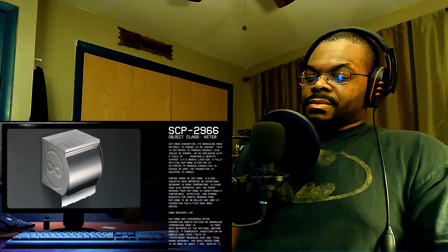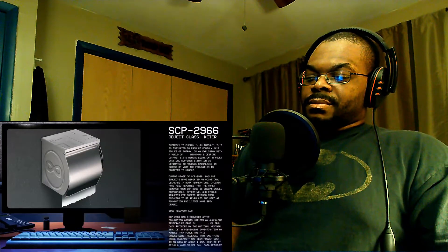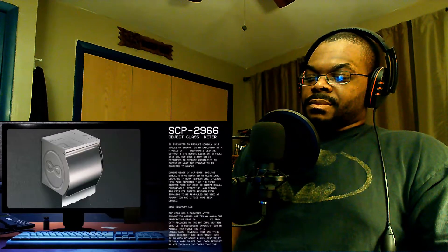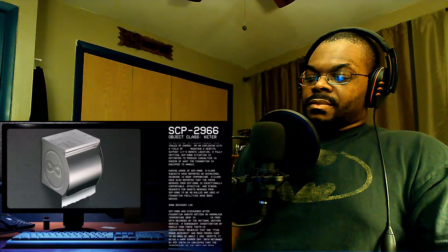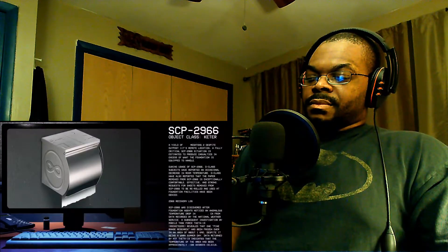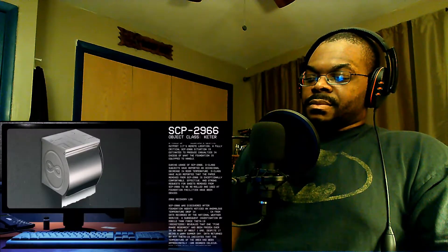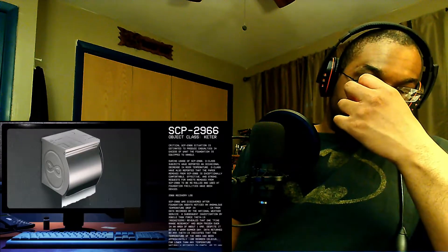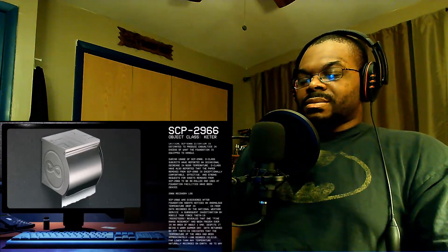Sheesh, I'm guessing that's pretty big. During usage, D-class subjects have reported an occasional decrease in room temperature. D-class have also reported that the paper is exceptionally comfortable, effective, and strong. Requests for sheets to be re-rolled and used at Foundation facilities have been denied.